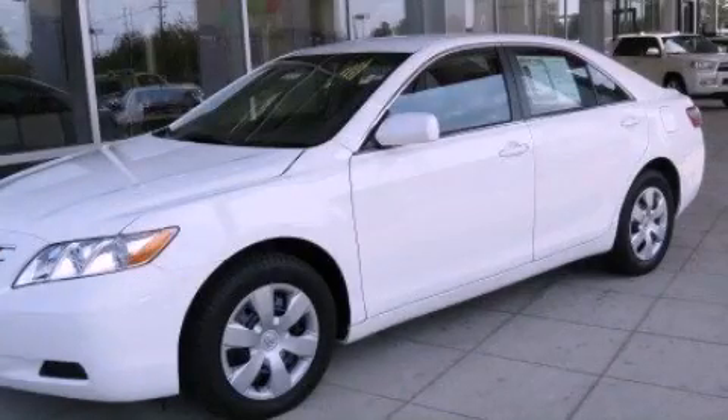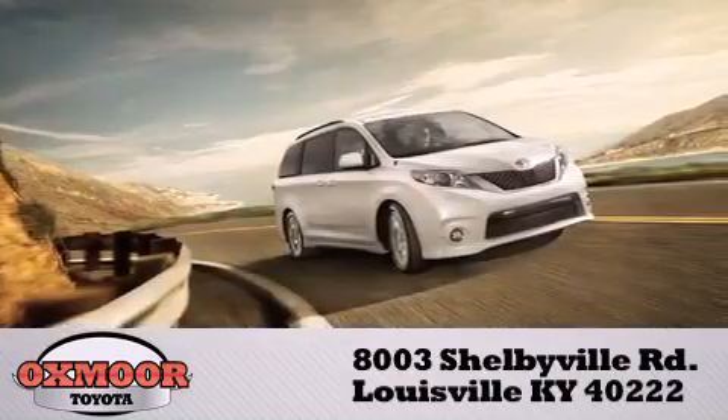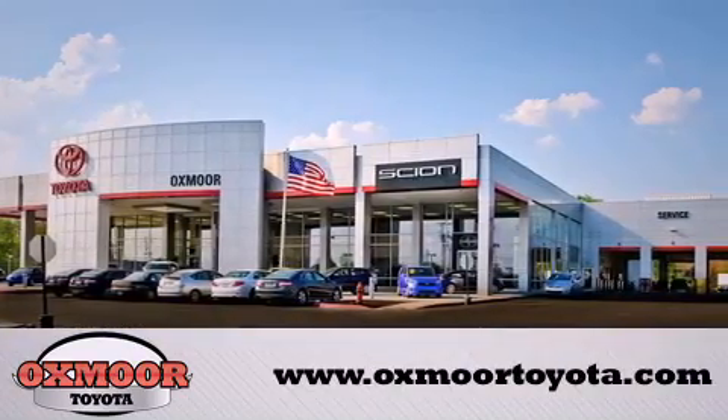Call or visit us right now and arrange your test drive today. Auxmore Toyota is conveniently located at 8003 Shelbyville Road. Visit our website and view our entire inventory online at www.auxmoretoyota.com.